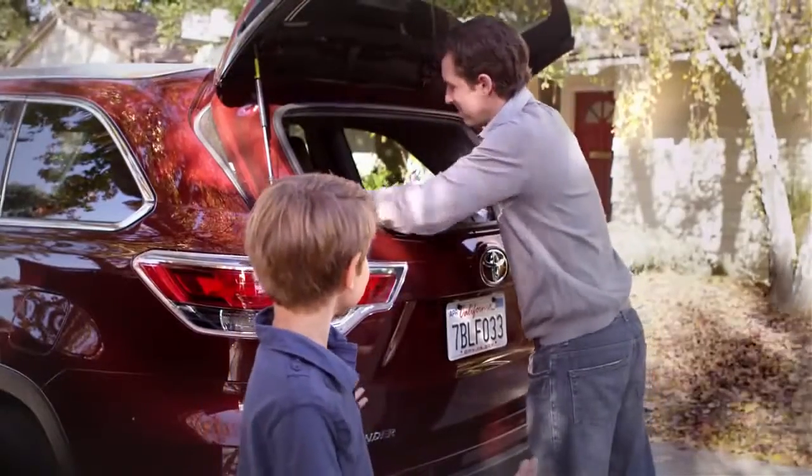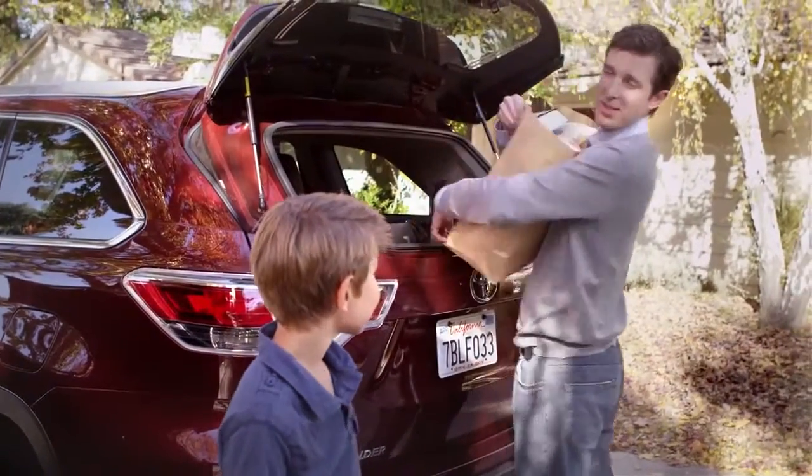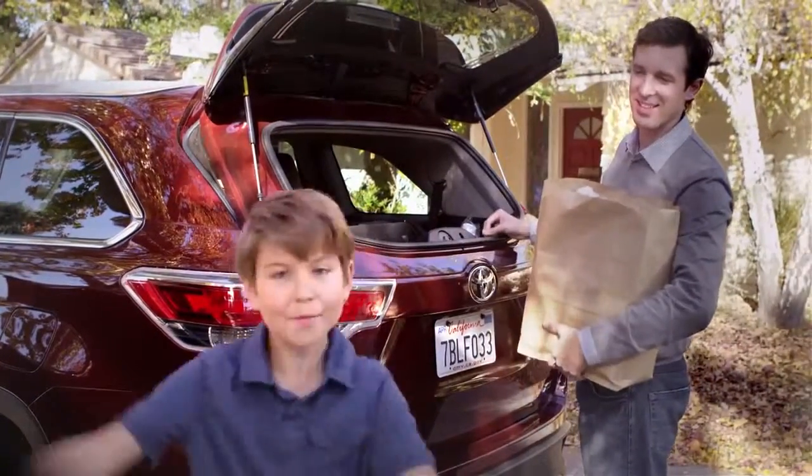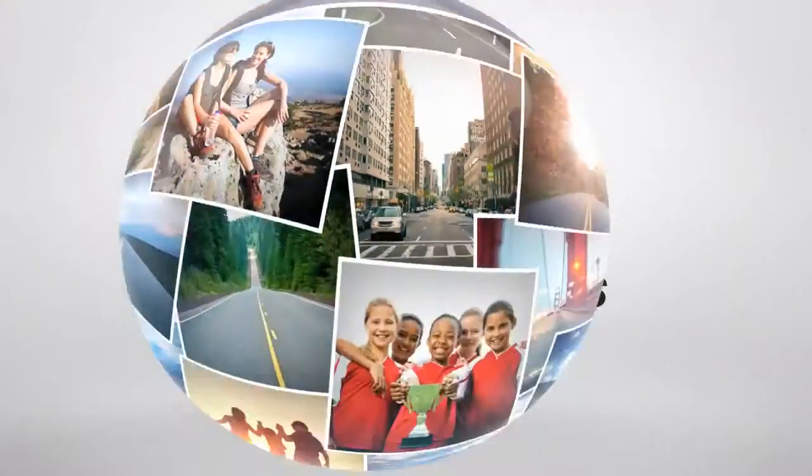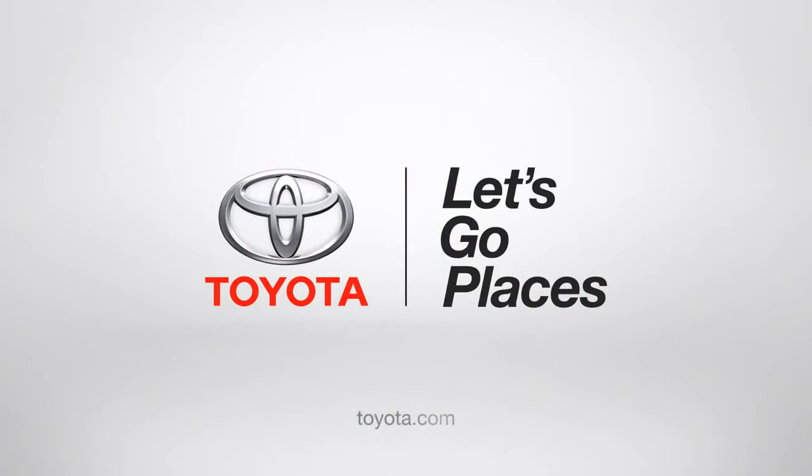See, it's so easy. Jack, can you help me with these bags? Not now, Dad. I'm talking to my people. Toyota. Let's go places.